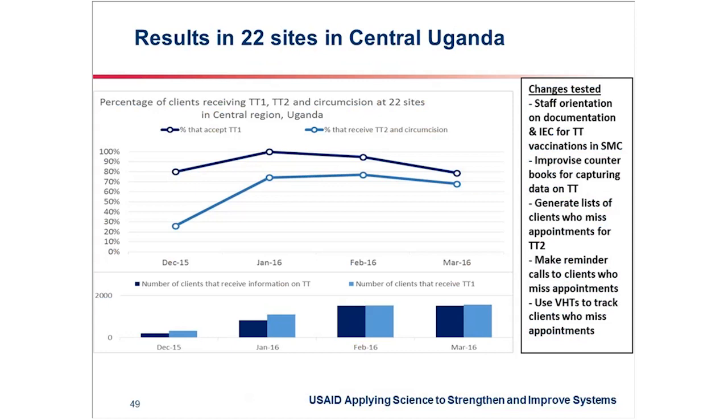What results have we seen to date? We've realized that uptake of the first shot of TT is very high. When you give information to clients about TT, acceptability is very high, and the majority of clients who receive information on TT end up taking it. The challenge has been TT2, which is supposed to be given 28 days later. As you can see from this graph, in December we had a big gap between the number of clients who received the first shot and those who received the second shot.